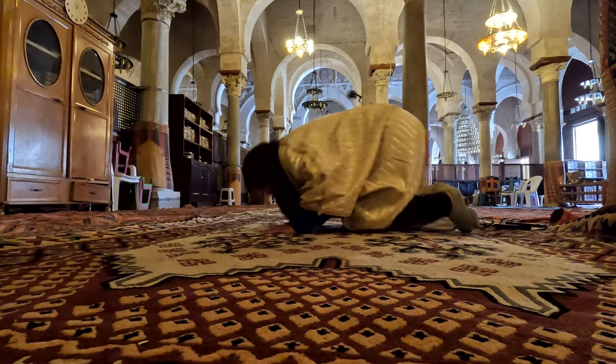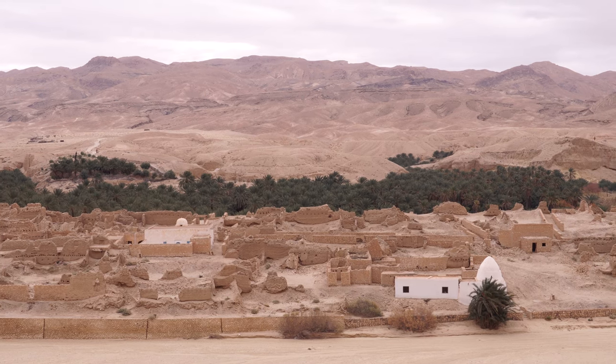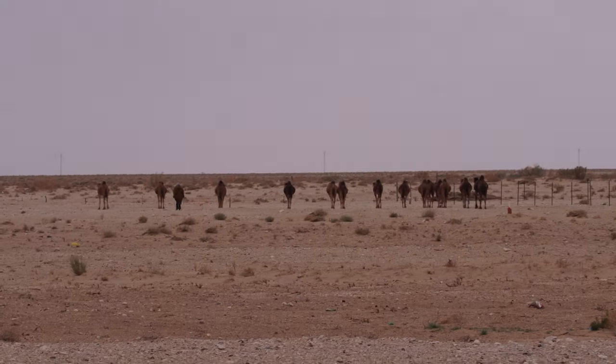In the last episode, I left the city of Qayrawan to make my way to Tozer and start my adventure in western Tunisia, a region with an incomparable beauty.